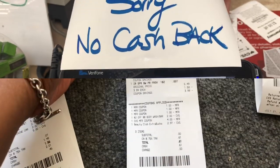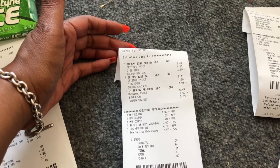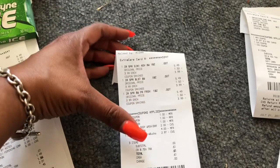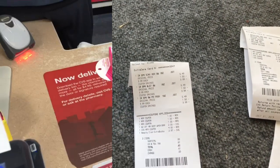The next transaction was the Irish Spring. I purchased three, used three $1 off one coupons, rolled $6.97 in Extra Care Bucks, and used the $2 off $8 CRT. My subtotal was zero and I got a $5 Extra Care Buck for purchasing the Irish Spring.